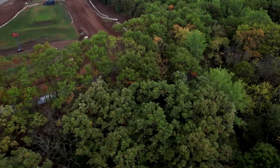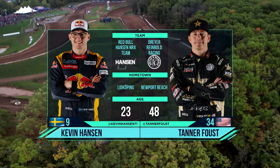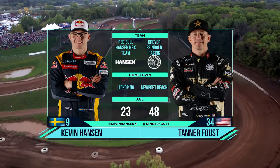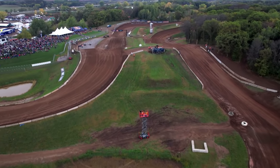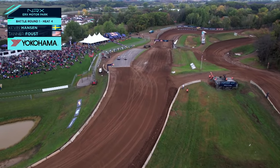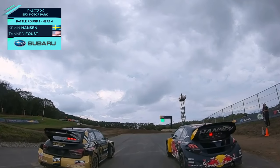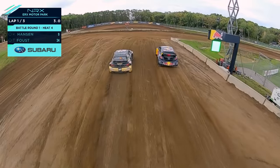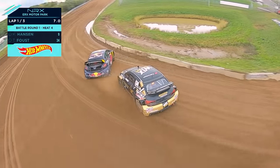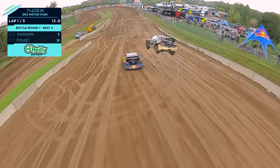We are in the battle phase of Round 2 of Nitro, out across here at ERX Motor Park, Minneapolis, Minnesota. Next up, we've got Kevin Hansen and Tanner Faust — Faust is going to be in one of the DRR Audis. Earlier, Robin Larsson was out. Hansen gets the jump — Tanner Faust almost landed on Hansen. I think he did land on him on that rear right fender.